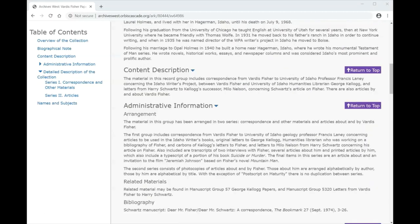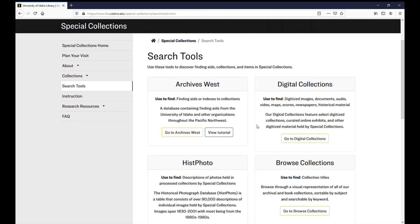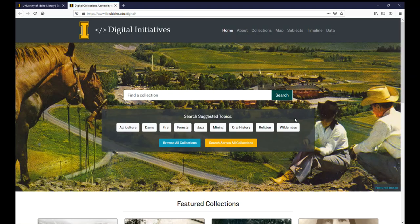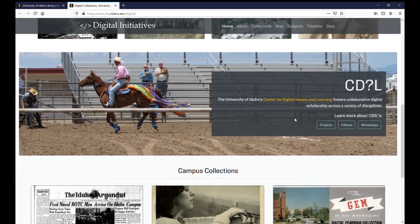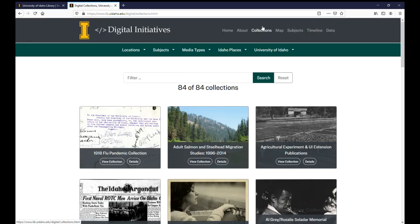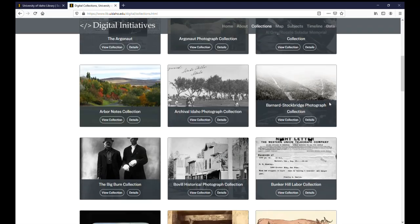All this information in the finding aid is meant to help researchers like you find and narrow down materials that may be helpful for their research. Now let's look at an example of a digital collection. These collections are created in partnership with the Center for Digital Inquiry and Learning, and the contents are immediately available on your screen. The subject areas are similar to the ones already discussed because we are sharing the items in our archives.